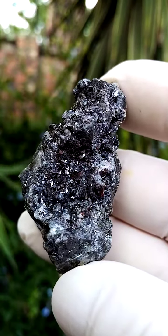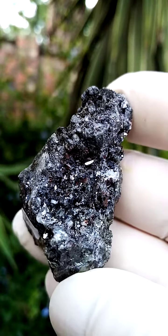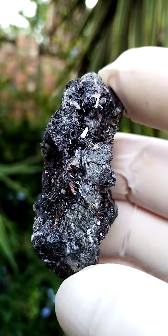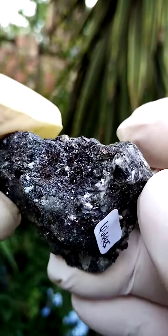Under magnification, of course, this is where the true beauty of Tsumeb comes out. We see all this world of wonders — a wait for a stereoscope, of course. I think we may be looking at a bit of smithsonite there as well, quite possibly.